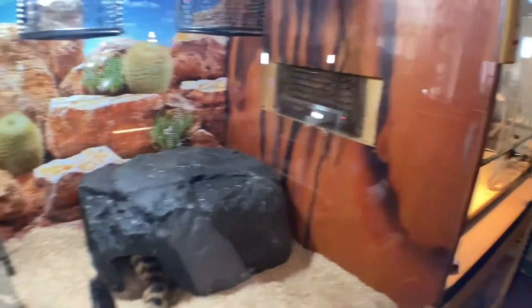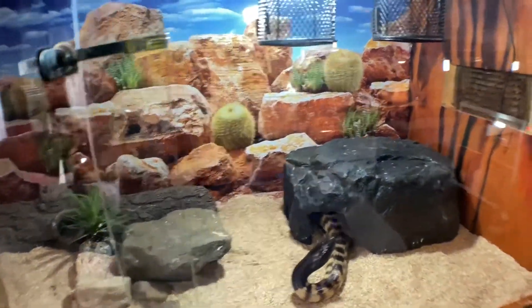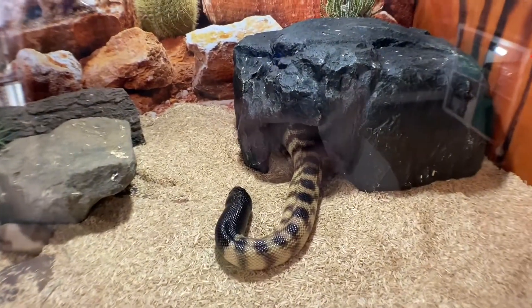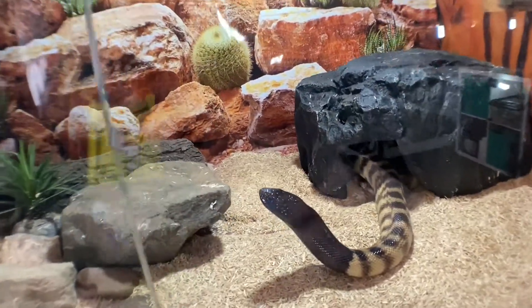From one crazy nut to this one — Chris here is a Black-headed Python. His setup hasn't really changed, we've just rearranged it a little bit and swapped the hides from one end to the other. He's still doing fine, still eating. He's going to be a big bucket of python when he's fully grown — still got a bit of growing to do.